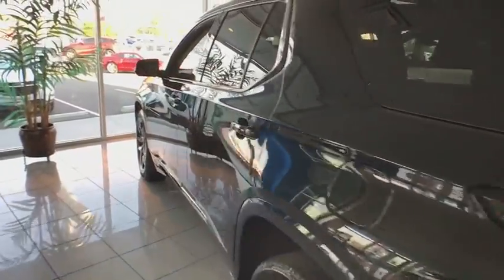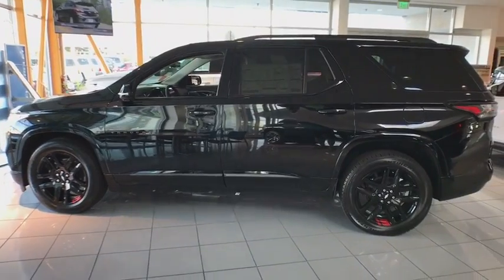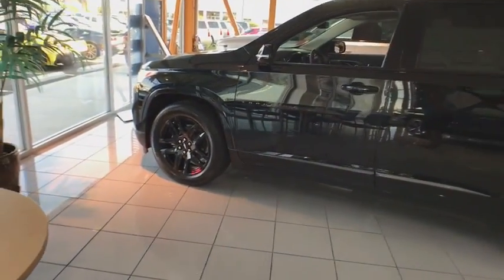Lane departure warning, power liftgate, navigation system, all-wheel drive, Bluetooth, leather-wrapped steering wheel, adjustable steering wheel, floor mats, four-wheel disc brakes, aluminum wheels.